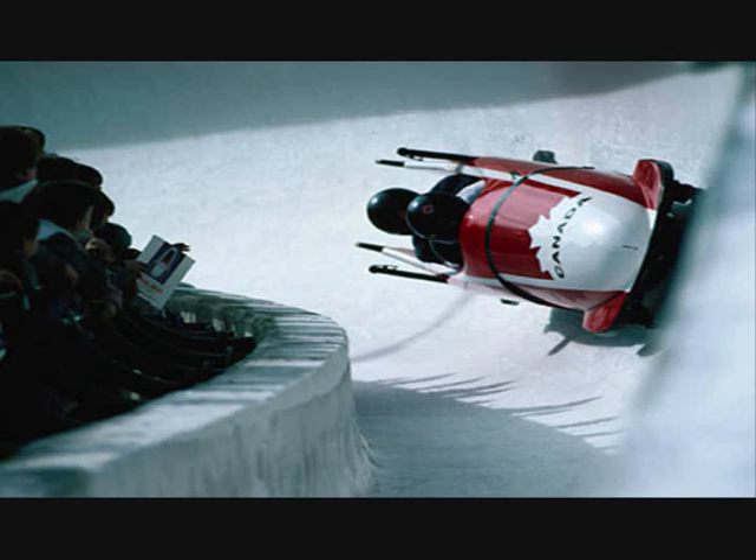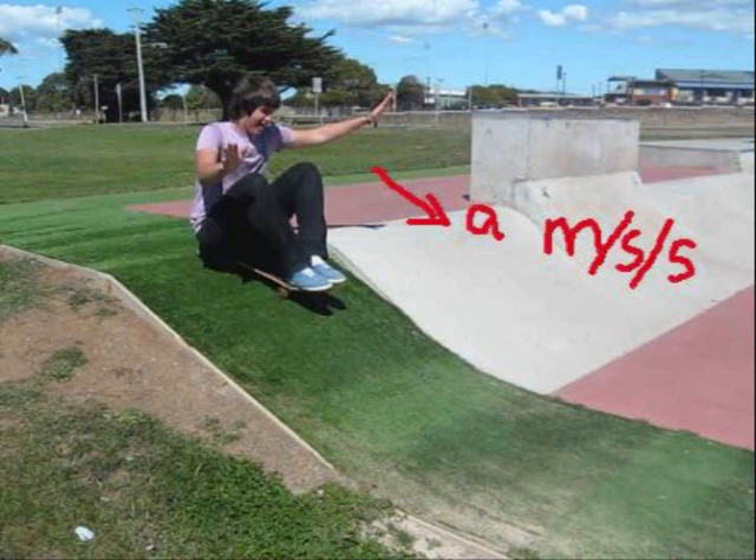As ice is a very hard surface, the reaction force is equally high. The skates on the bobsled have a tiny surface area that is in contact with the ice, resulting in minimal friction. From the start of the hill to the bottom, the bobsled is continually descending, and its acceleration is given in metres per second per second.